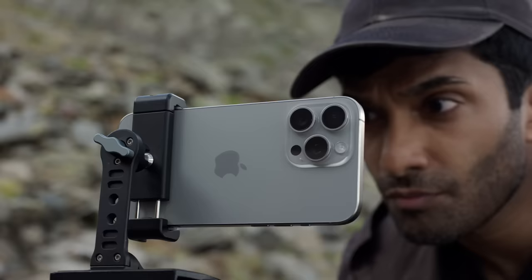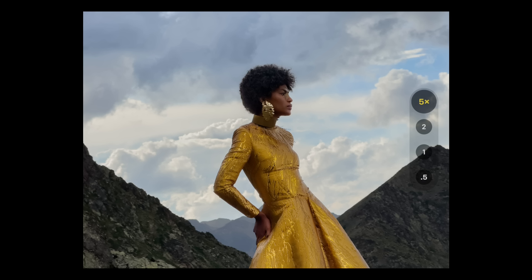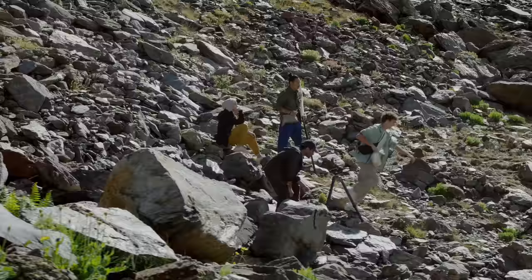For photography, the new Pro camera system pushes the limits of what you can capture with a smartphone. It's like having seven Pro lenses at the ready, ranging from 13mm focal length on the ultra-wide camera to 120mm on the new 5X telephoto camera on iPhone 15 Pro Max.